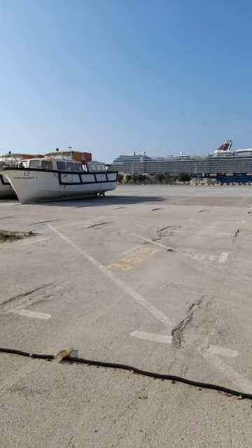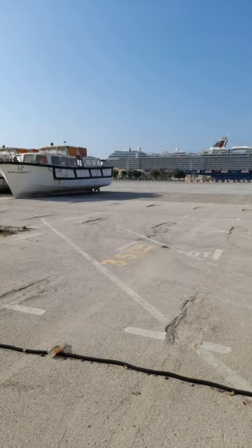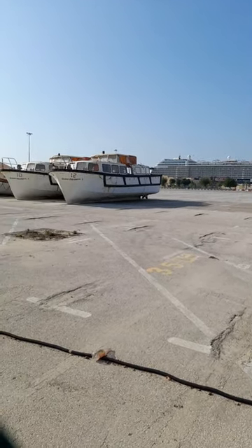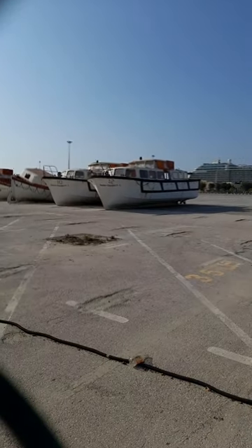Just in case you ever wondered what happened to the lifeboats and tenders from the QE2, here they are. They're just in front of the cruise terminal itself at the port of Dubai, and I can count 13 lifeboats and tenders here.